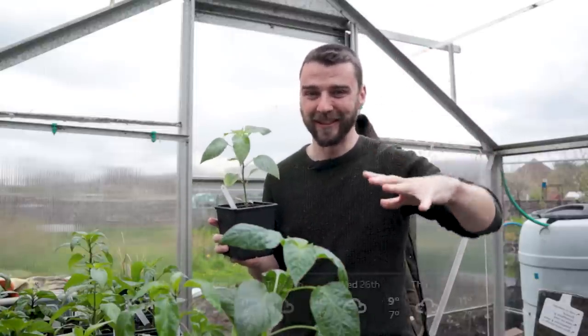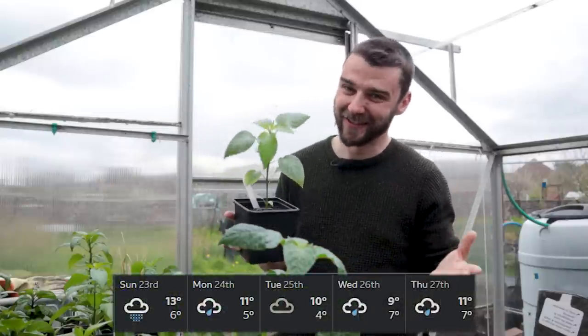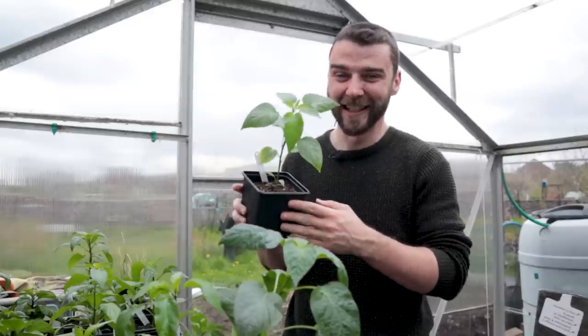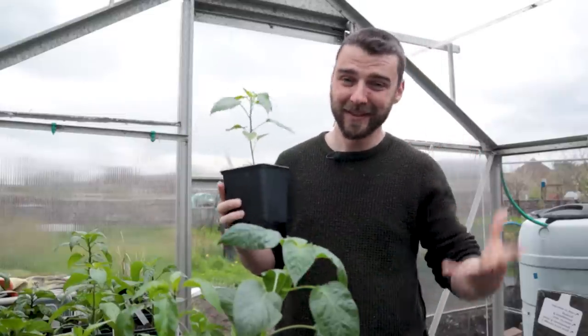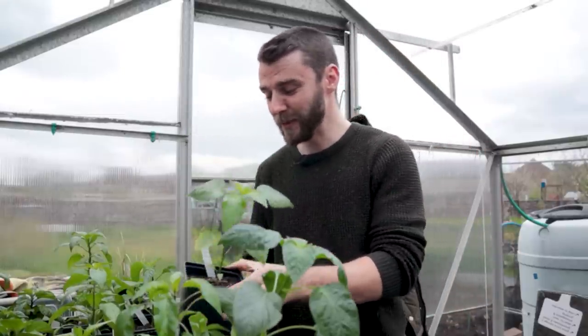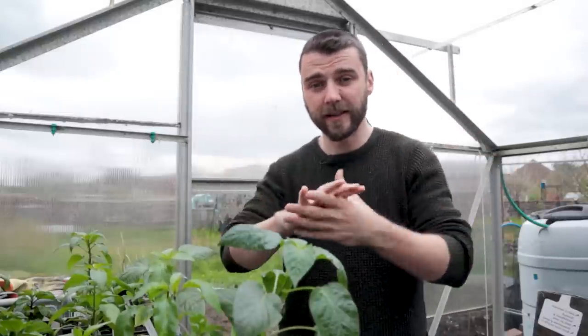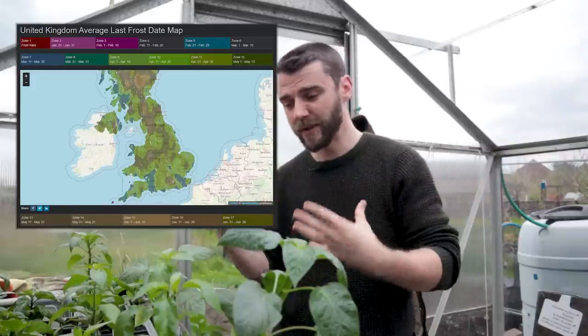I brought them out this morning and the forecast has changed. We've got polar winds pushing south, and we've gone from estimated lows of around eight degrees to estimated lows of three degrees, which is definitely too low. The question of when it's safe to bring your plants out obviously depends on your low temperatures. I'll link in the description a really useful last frost date map that shows your estimated last frost dates.